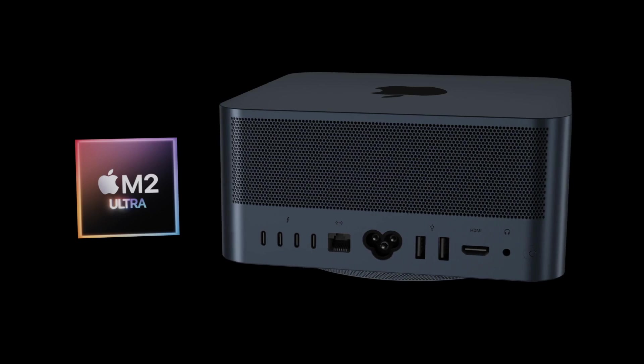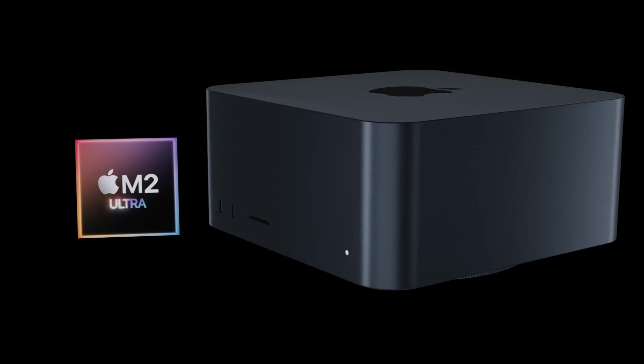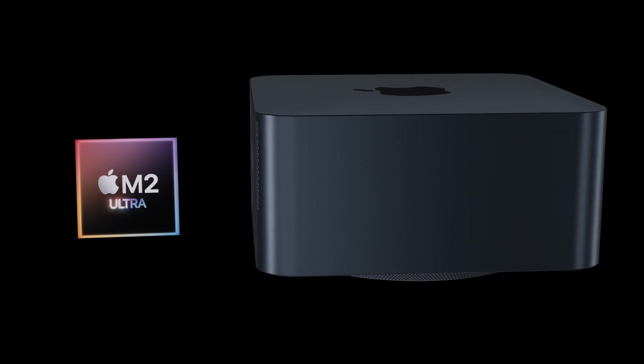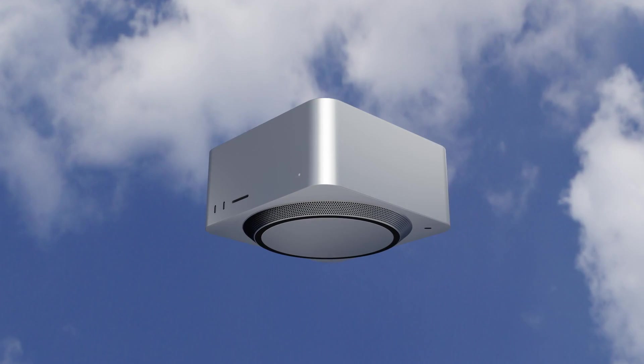Looking forward, the Mac Studio will be getting brand new M2 variant chipsets in its next generation, including the M2 Max and of course the M2 Ultra, and there will also be a couple of other changes that I'll be discussing.